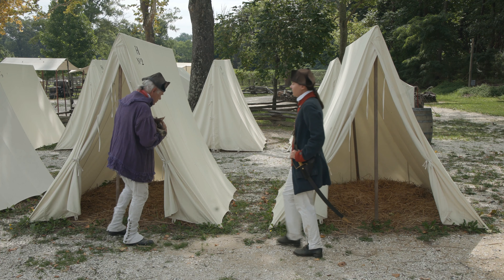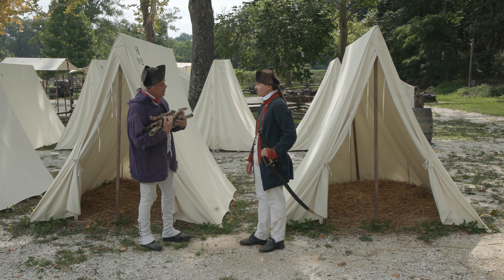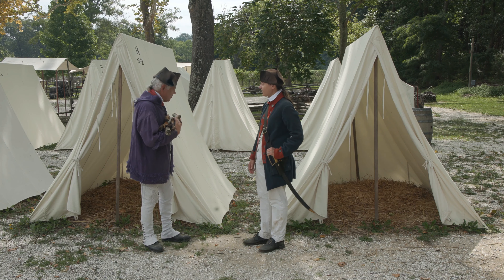Soldier, where do you think you're going with that wood? About here, Sergeant. Just got some wood for my cook fire. Your cook fire? Here, in front of your tent?